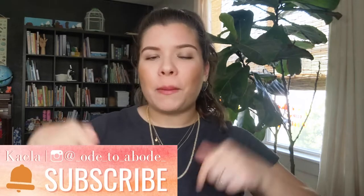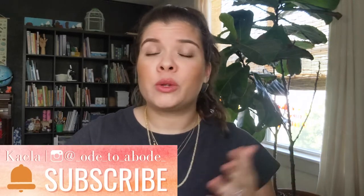Before we go any further, I want to say welcome or welcome back to my channel. I am Kayla. This is Ode to Abode, a place where I love to talk about home education, share our homeschool journey, lots of resources, books, tips, tricks, and reviews. I also love to share a little bit of homemaking, decorating, and organizing. If you're into any of that, I hope you'll follow along — click subscribe, turn on notifications, and comment down below to introduce yourself.